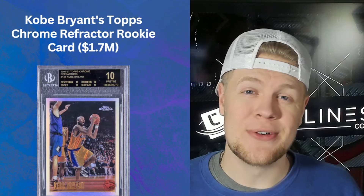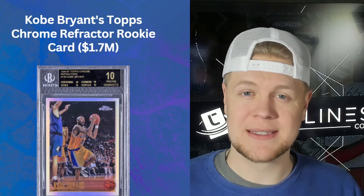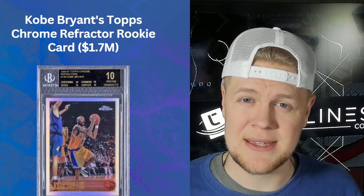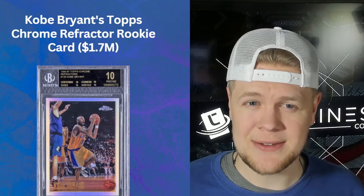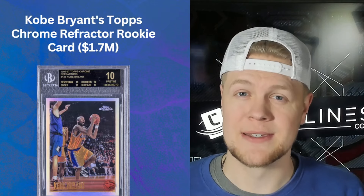Next up is the Kobe Bryant Topps Chrome Refractor that graded a BGS 10 Black, meaning it's pristine in all four subcategories — centering, edges, corners, and surface. That grade alone made this card extremely valuable. A refractor even at BGS 10 might be worth 50 to 100 thousand dollars normally, but the grade pushed it to nearly two million. It's effectively a one-of-one because of the grade.